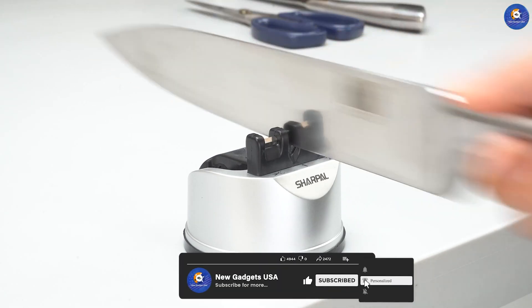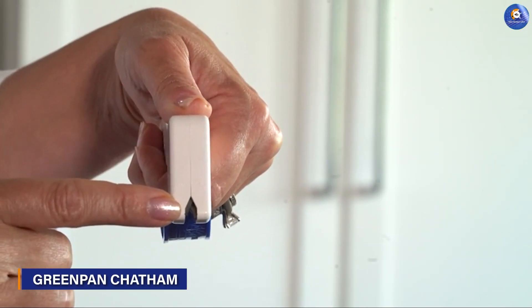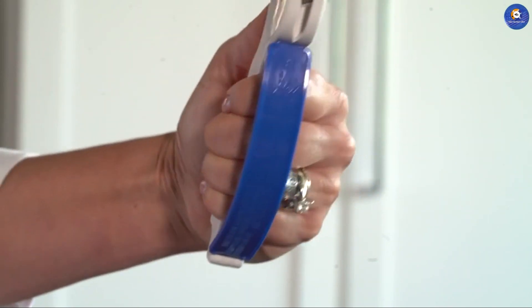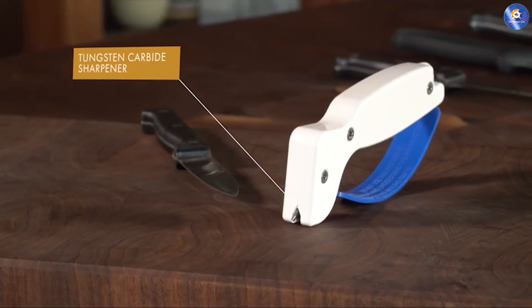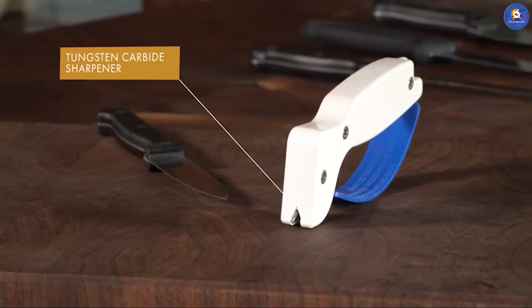Simplicity meets efficiency with the AQ-Sharp AQ-001C knife sharpener. This easy-to-use sharpener is a great addition to any kitchen or toolbox, featuring diamond-horned tungsten carbide sharpening blades that swiftly restore your blade's sharpness.